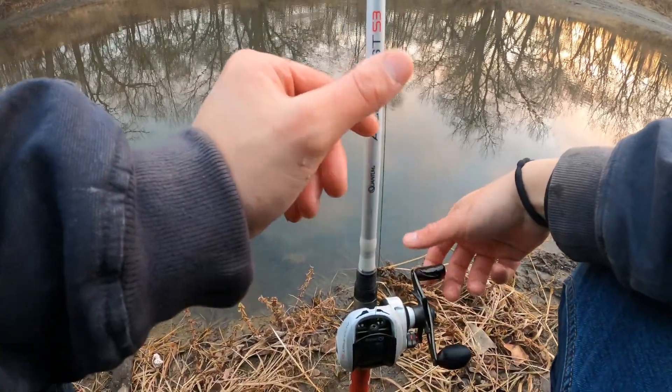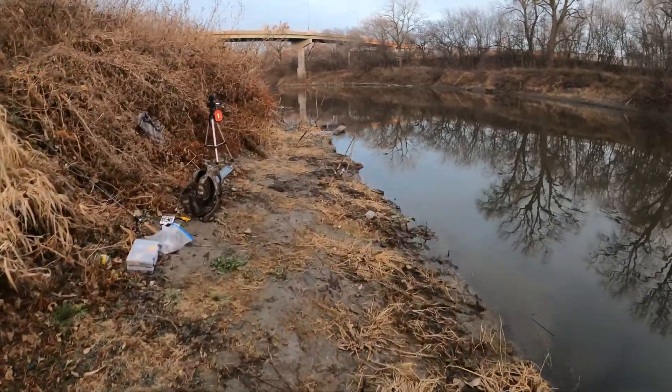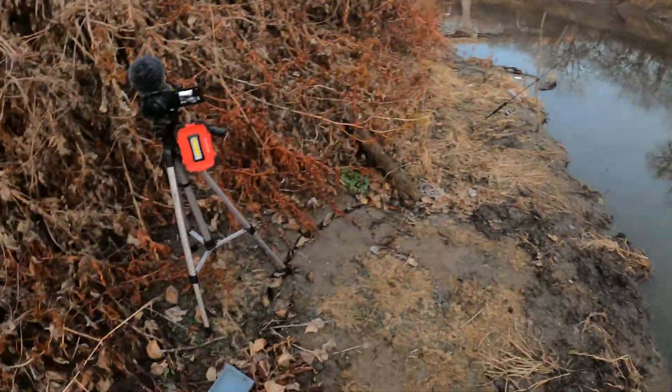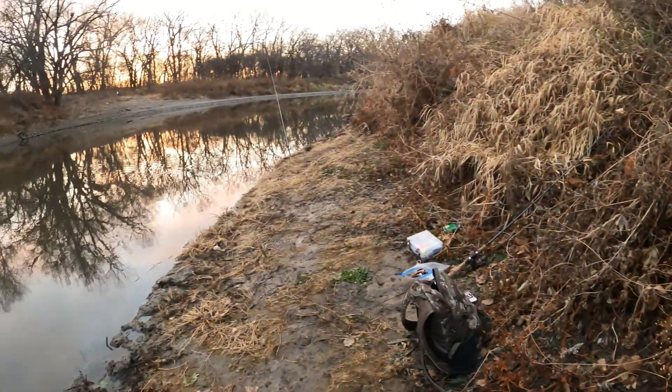I'm happy, ladies and gentlemen. I am happy. And that other pole did get hit too. I thought I heard the drag go. Sweet baby rays, I can't believe that just happened. I'm literally shook. I have no idea, man. Yeah, this one's getting bit now too. Oh my goodness.